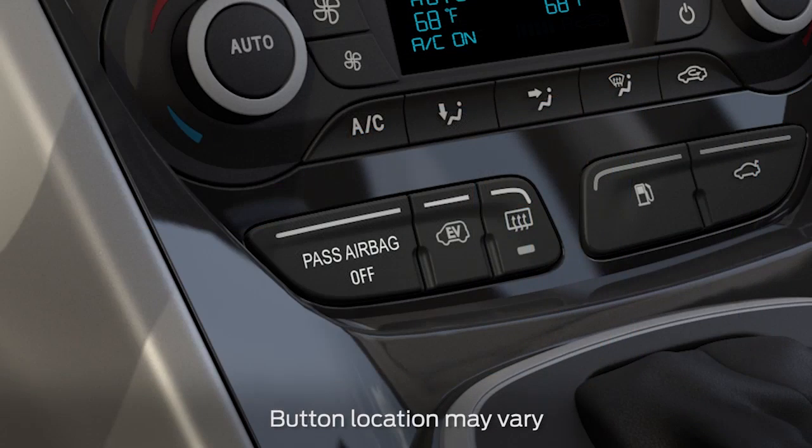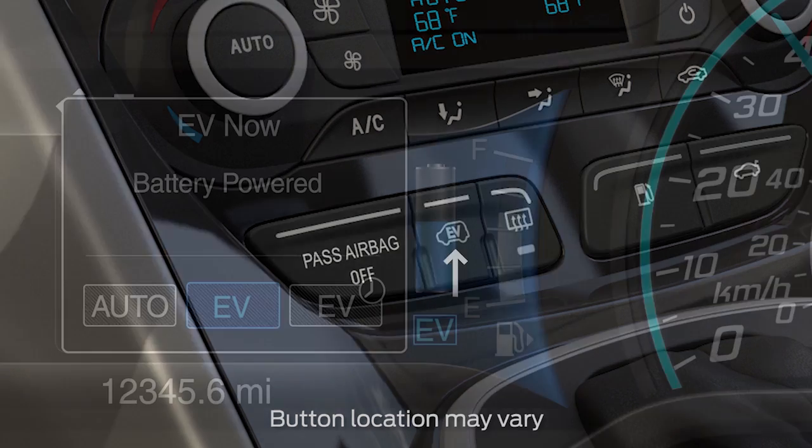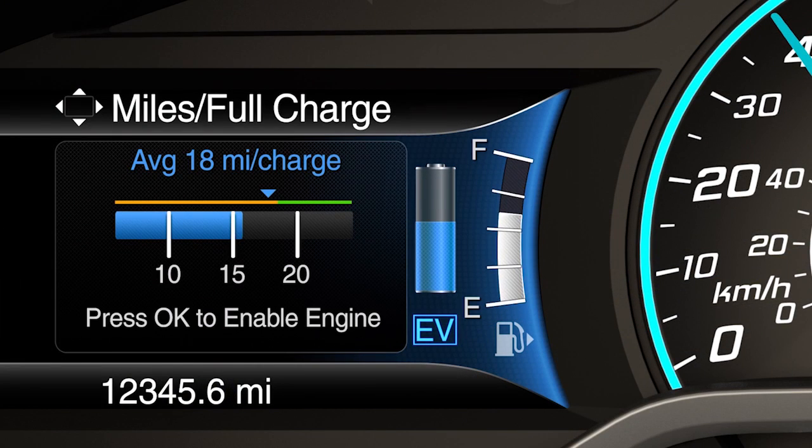This screen will also show up when you select EV Now mode using the EV button. Miles per charge is an estimate of your EV range with a fully charged battery, and this estimate is based on your energy usage while driving.